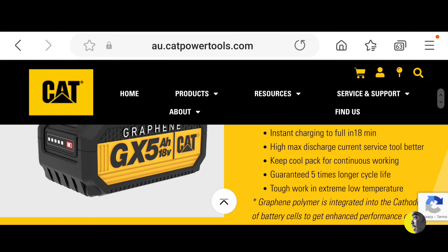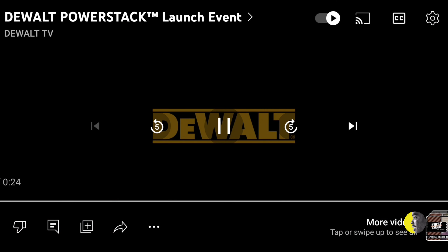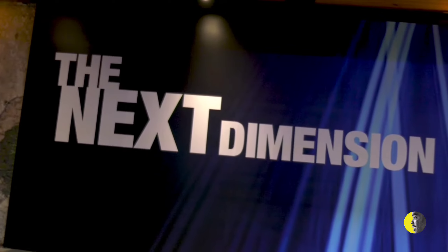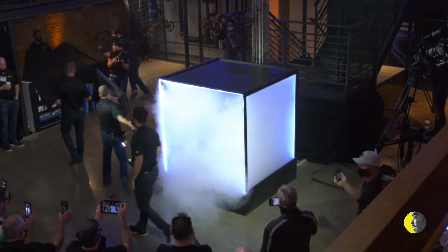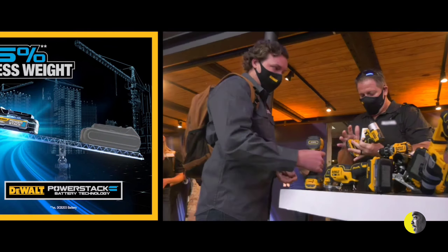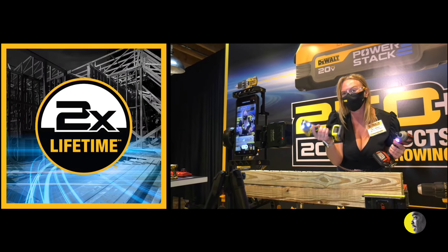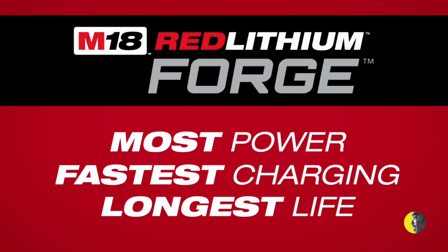CAT made the claim that the battery charges faster, has a longer lifespan — about 1,200 cycles compared to competitors' 300 cycles per charge — and delivers more power. That's almost a three-times increase in lifespan. So why aren't other tool brands getting into the graphene battery business?